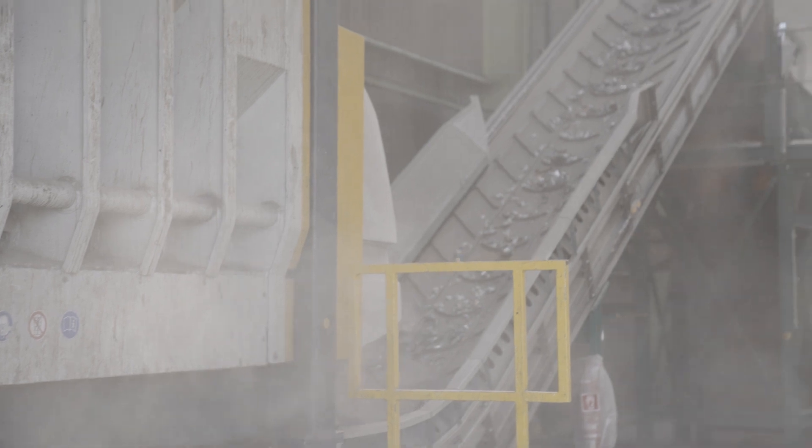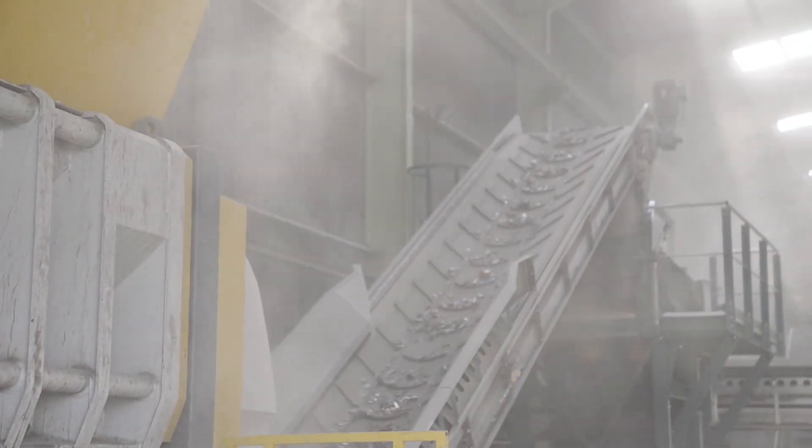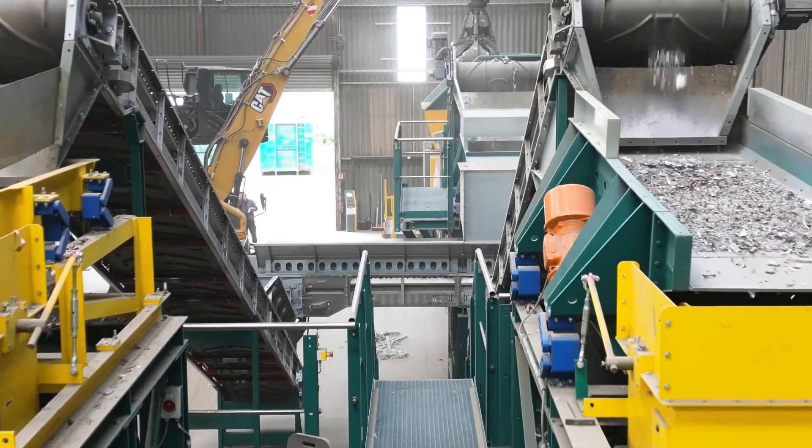The OOTA shredder is actually only the first step in a system where the material is shredded and blasted. The material is then screened and passes through an iron separator and a non-ferrous separator in order to produce the quality required for the plants.